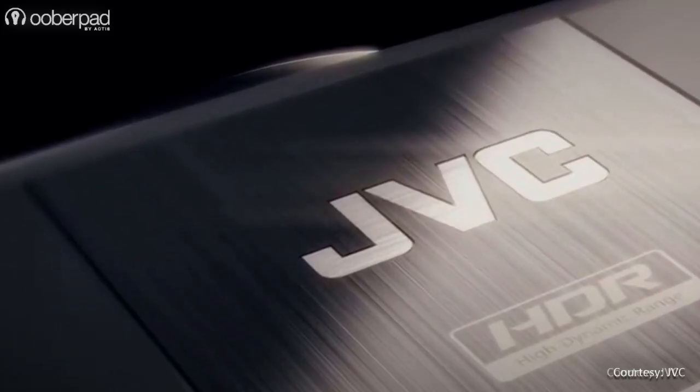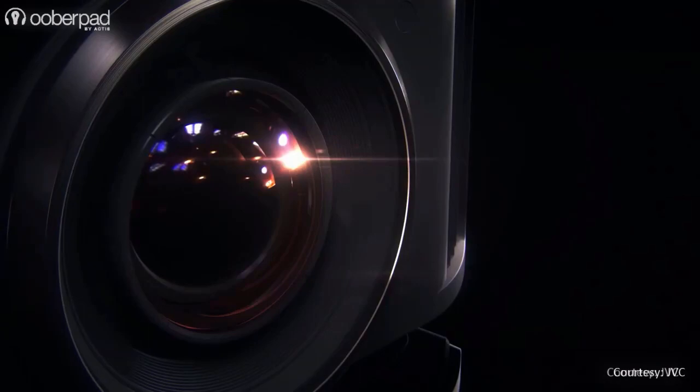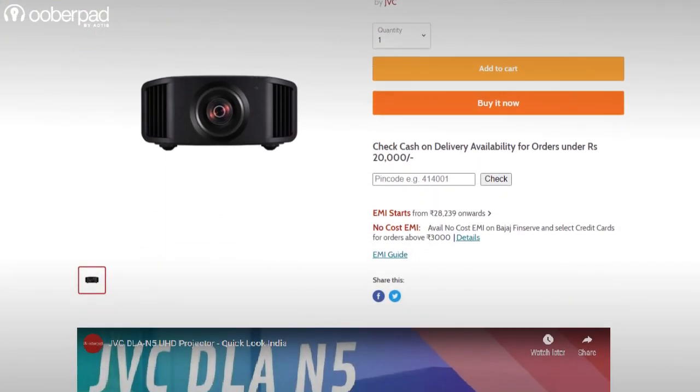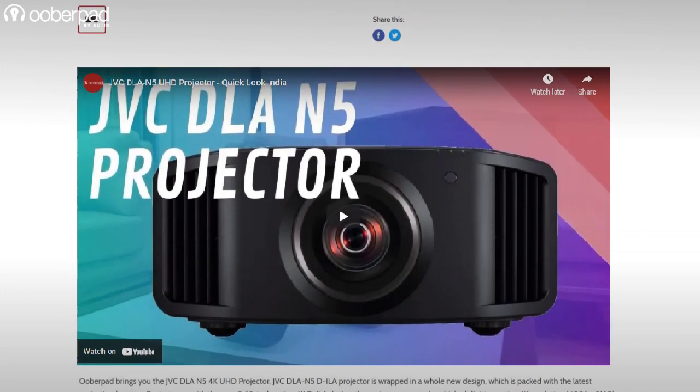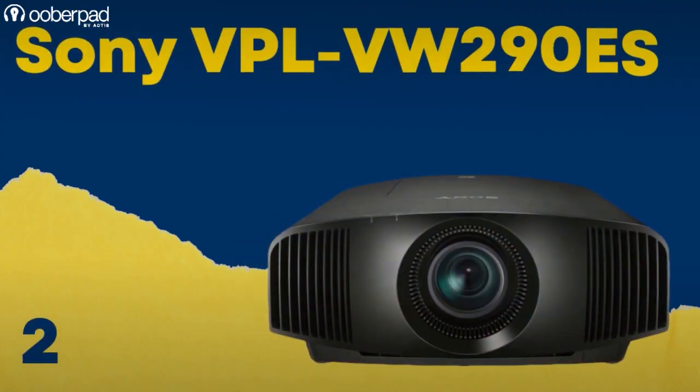At a price of Rs 5,99,900 while recording this video, the JVC DLA-N5 is ideal for serious cinephiles, movie buffs, gamers and live sports enthusiasts.